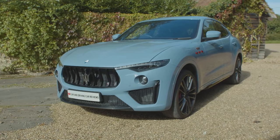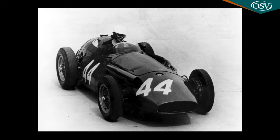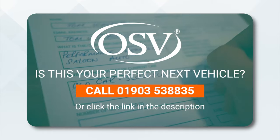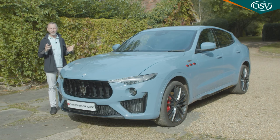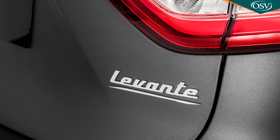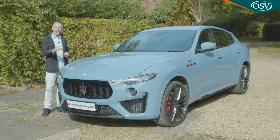The Levante is a luxury SUV from a brand you possibly wouldn't expect to be making such a thing. It's a luxury crossover with rather exotic genes and a car that in recent years has been crucial for its maker, Maserati. This Levante was Maserati's first interpretation of the genre and it's been continually improved over its production life to create the version we're going to try here.